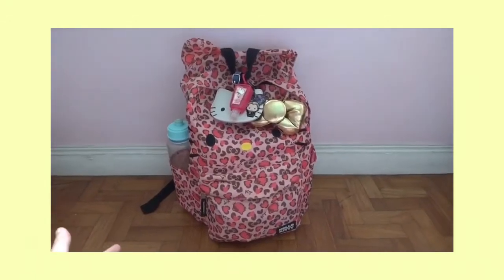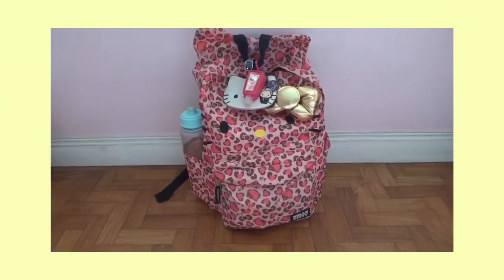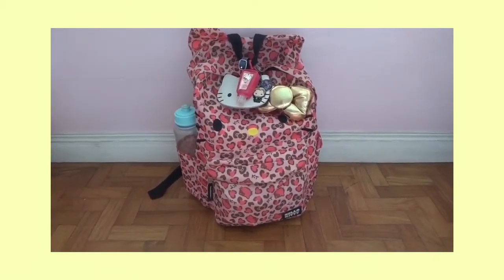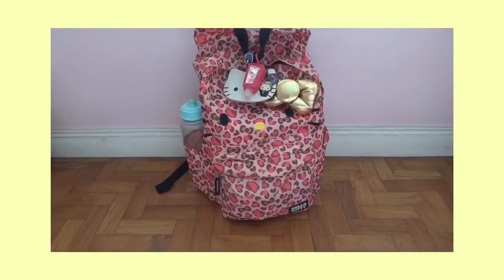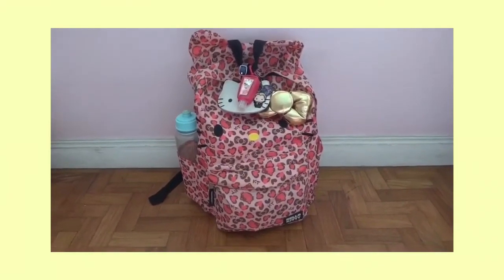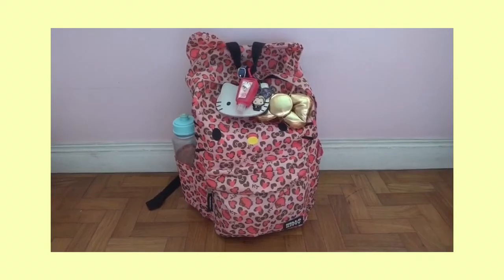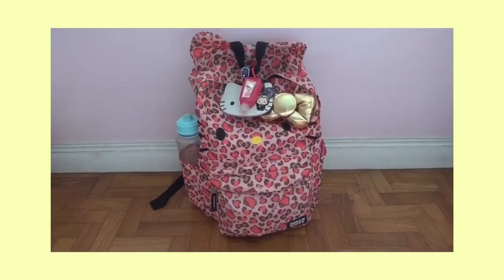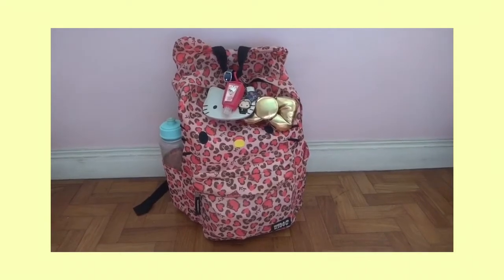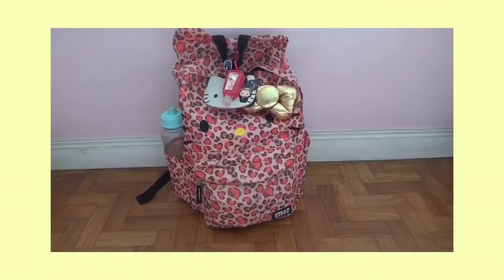This is going to be my bag for junior year, 11th grade. I used this in 10th grade and I'm reusing it in 11th grade since it's still in good condition. I plan to use it till 12th grade and get a new bag for college. This bag is extremely durable because I carried a lot of heavy stuff in 10th grade. It's spacious, can hold a lot of stuff, and it's just this cute Hello Kitty backpack my aunt gave me.